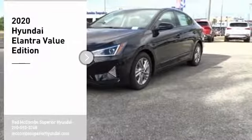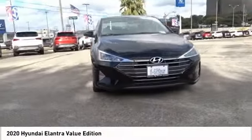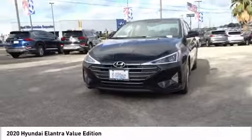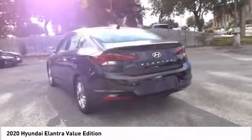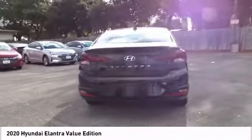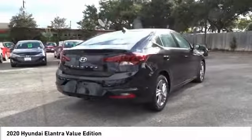Take a ride in the 2020 Elantra. The Elantra boasts the most interior room in its class and gets an exceptional 35 miles per gallon. With its luxurious standard features, the Elantra is an easy choice. Here are some of this vehicle's great options.